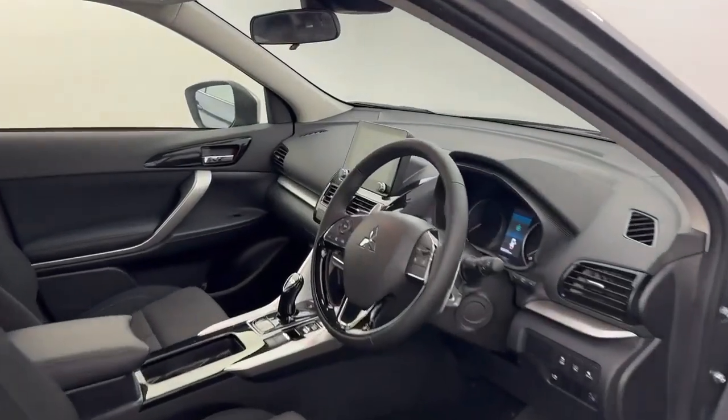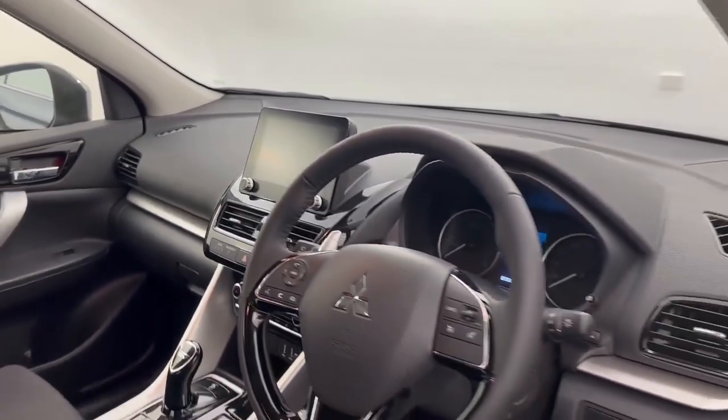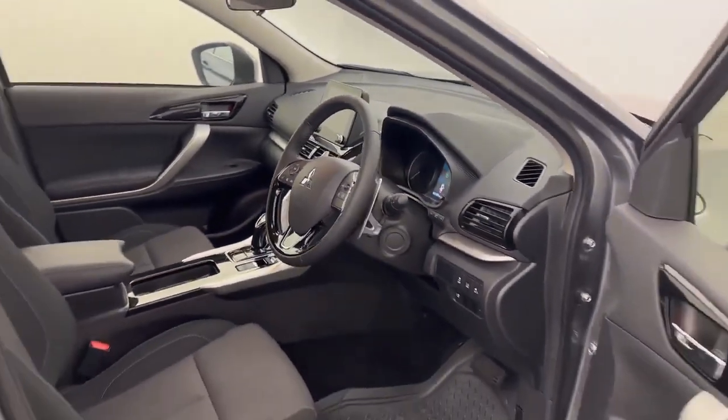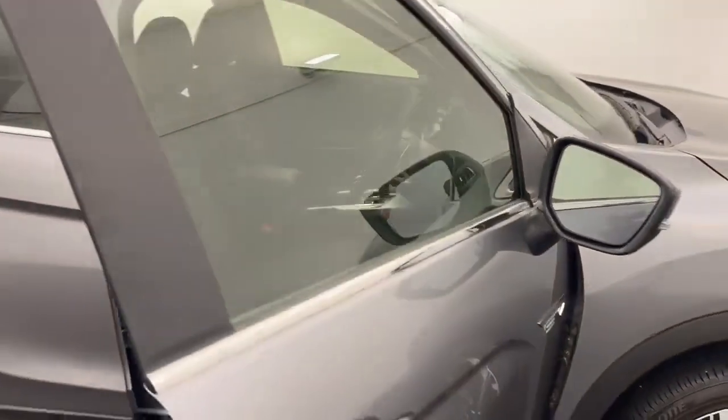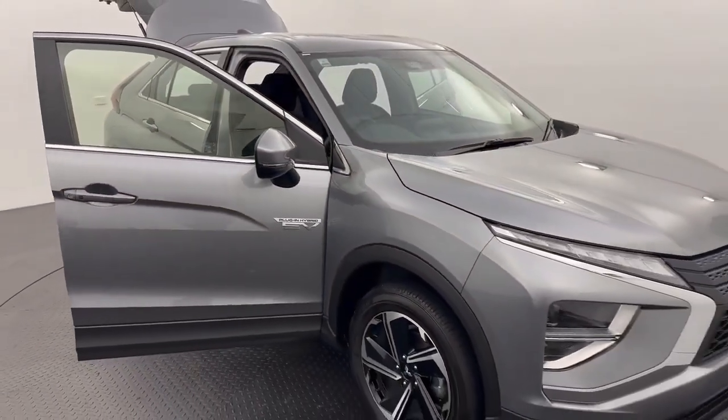We have a steering wheel colour touchscreen with Apple CarPlay and Android Auto, as well as traction control, cruise control, Bluetooth, and an electronic park brake. If you like what you see guys, click or call now to get in touch about this FEV.